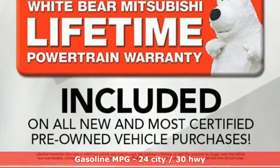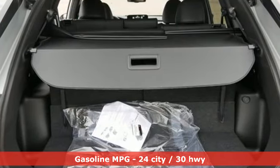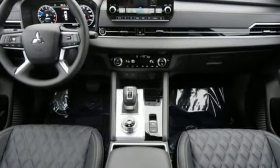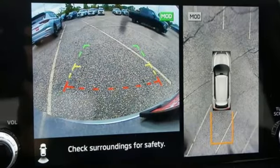Continuously variable automatic transmission, heated leather bucket seats, integrated navigation system with voice activation, steering assist cruise control, dual zone climate control, and memory exterior door mirror settings.